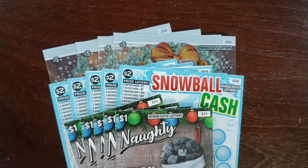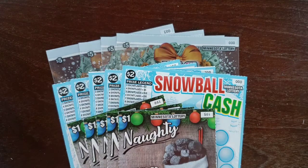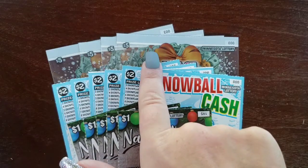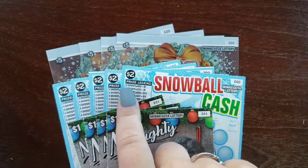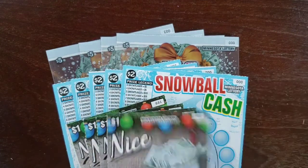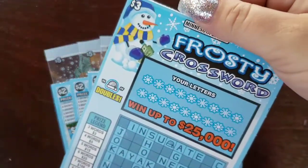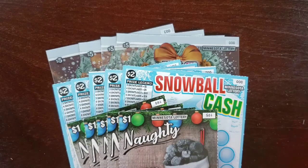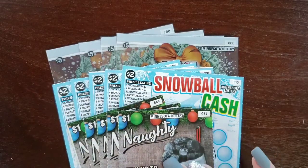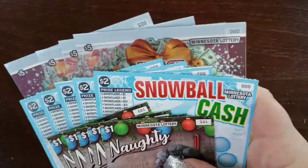Hi guys, Undercover Scratcher here, back with another video. It's New Ticket Tuesday, so Minnesota dropped four brand new tickets today. Nothing over $5, so that was kind of different. I did pick up all of the new tickets this morning on my way to work — four of the $5 Full of 500s, five of the $2 Snowball Cash, five of the $1 Naughty and Nice tickets, and for Crossword Thursday, five of the new $3 Frosty Crosswords. So those will be on Thursday. Today we're going to focus on these ones. It ends up being a $35 session. I tried to cover the odds on it as best as I could.